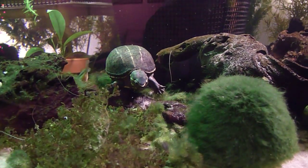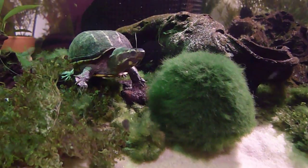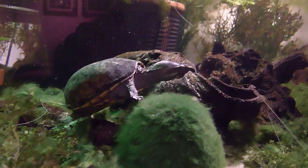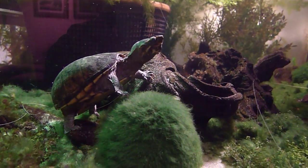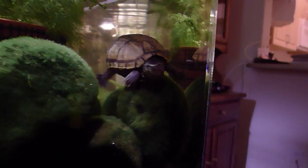Here we have Esther again. We decided to keep her because she just got along in this tank so well and seemed to be so happy that we decided not to let her go, even though that was my original intent. Those moss balls are great — the turtles will crawl over them, under them, hide under them, sleep under them.